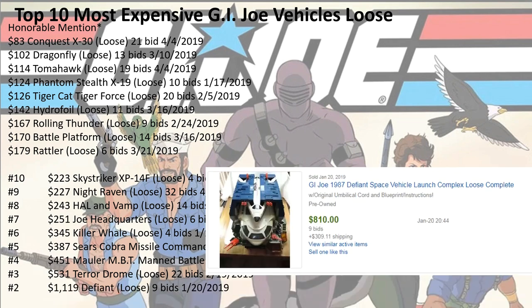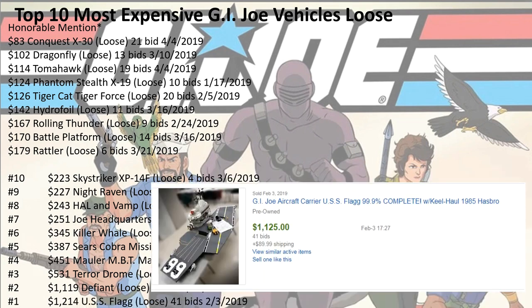Number 2: $1,119 for the Defiant, 9 bids. And number 1: $1,214 for the USS Flag, 41 bids.